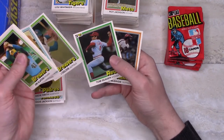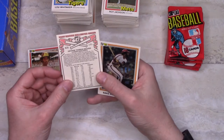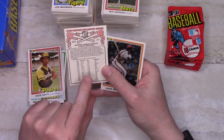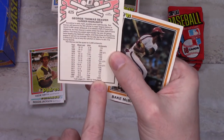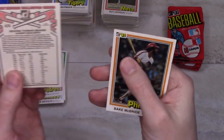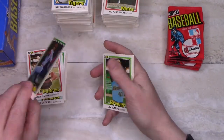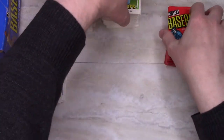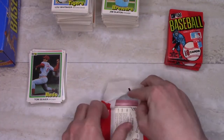Tom Seaver — that's a special card commemorating him being almost at 3,000 strikeouts. He missed by 12 strikeouts in 1980 and ended up getting it in '81. So I guess that's what these special cards are commemorating — some milestone — but you can't tell from the front of the card that it's anything different.